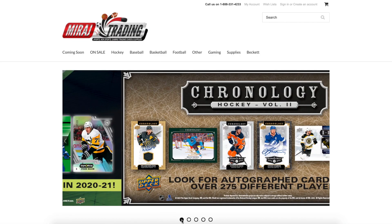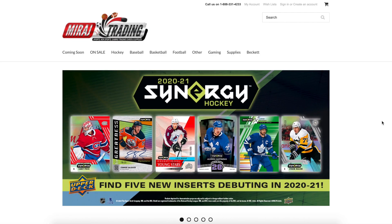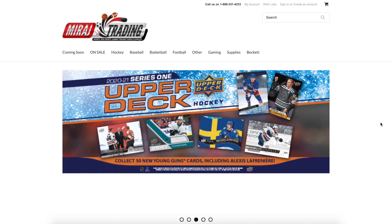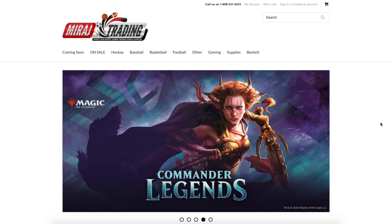Welcome back everybody. I hope your holidays have been really happy so far. This is going to be another one of the little more different videos, and this one is just going to go over really quickly where you can buy hockey cards or even just sports cards in general.